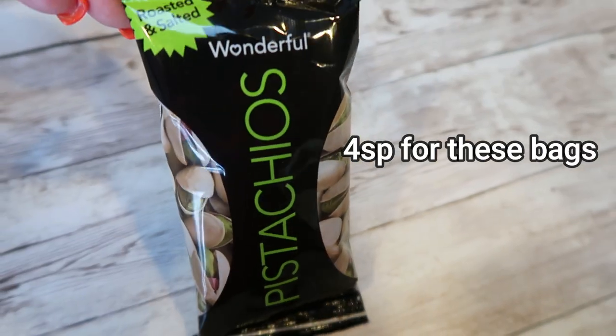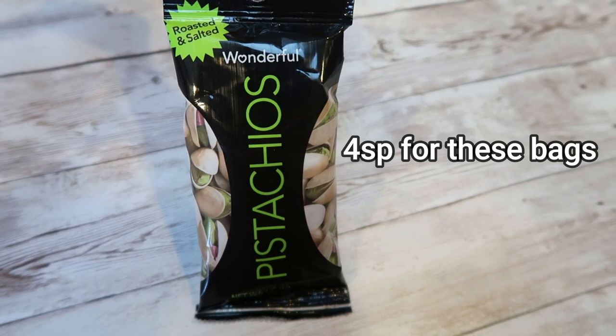Speaking of nuts, nuts are another great source of protein and healthy fats. Be mindful of your portion size because the points and calories can add up rather quickly. Some of my favorites are pistachios, almonds, and cashews — I even love a good walnut. Just make sure you're weighing them out and sticking with a portion size. Even though they are higher in points, they're such a good choice for a snack — filling and satisfying due to the protein and healthy fat content.